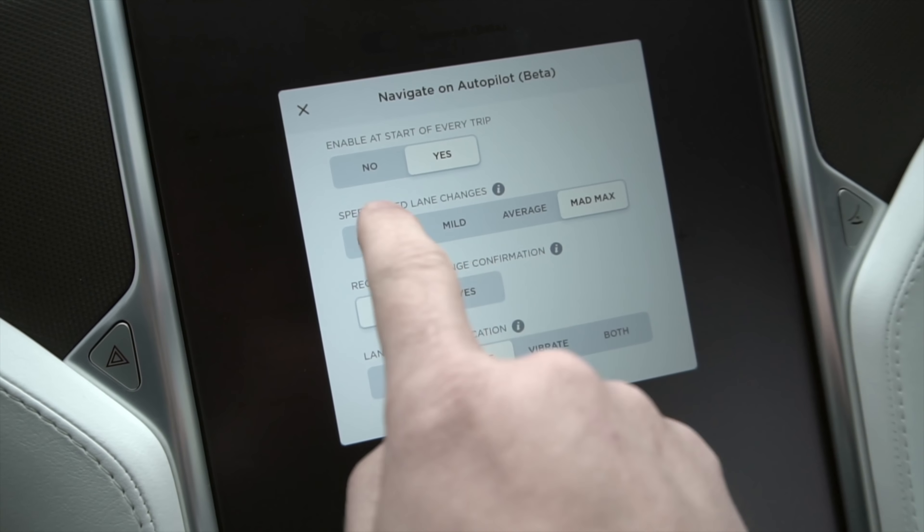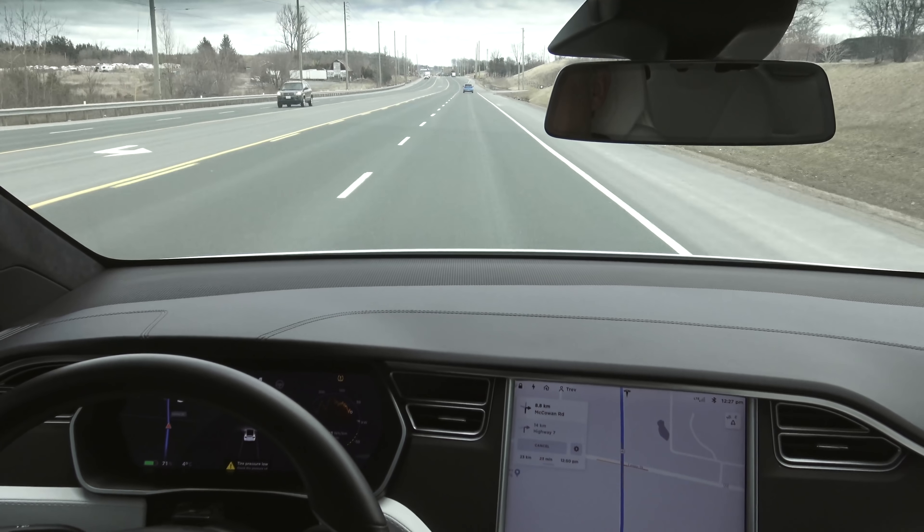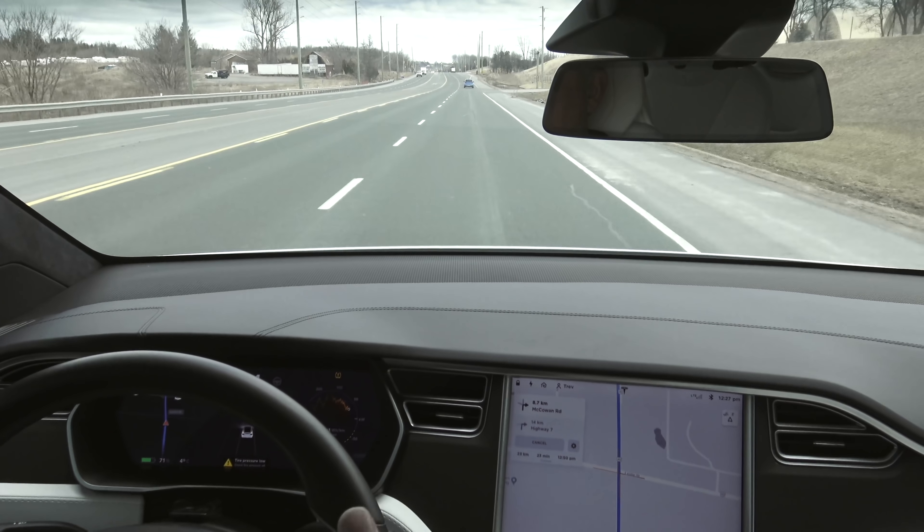First thing we need to do is go into autopilot settings, then Navigate on Autopilot customization. I want to enable it at the start of every trip because I find it annoying to turn it on and off. I'm going to leave it on Mad Max mode. And here's the big one — 'Require lane change confirmation' is currently set to yes, but this update now allows us to set it to no. Of course there's a warning — you've got to be in charge.